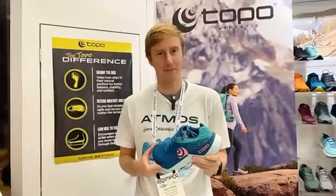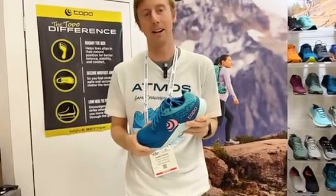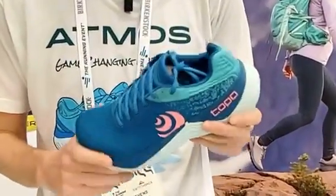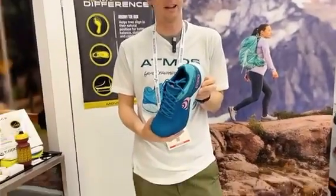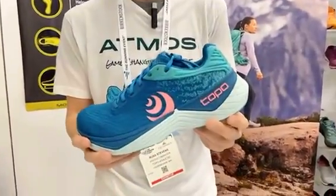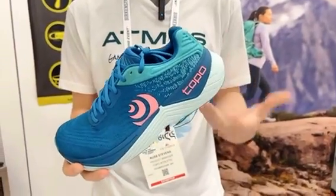The first product I'd like to tell you about is our new UltraFly 5. This product is going to be coming in May and will retail for $140. The UltraFly 5 continues the heritage of being the daily trainer within the Topo Athletic line, for the person looking for light pronation support.